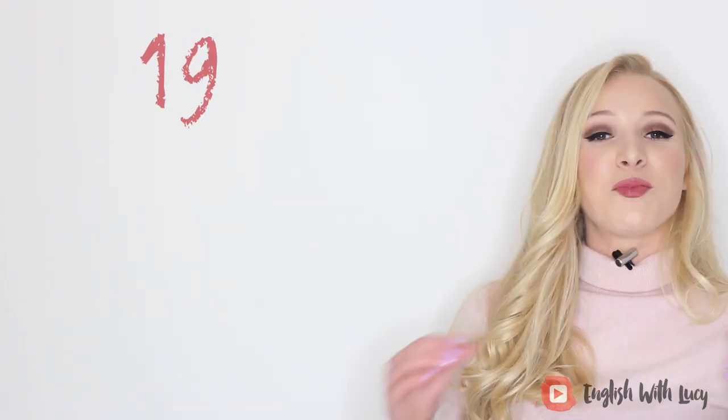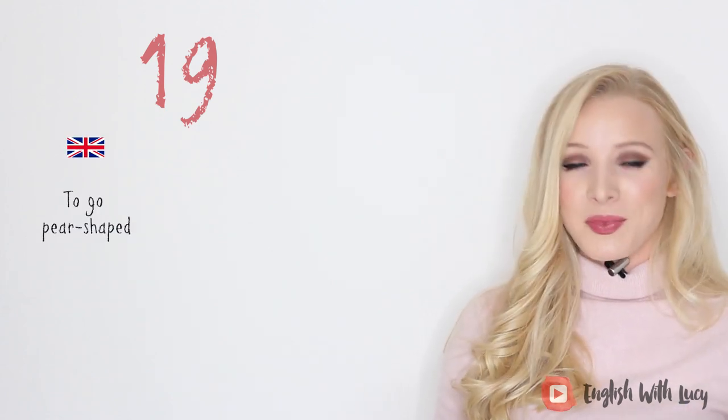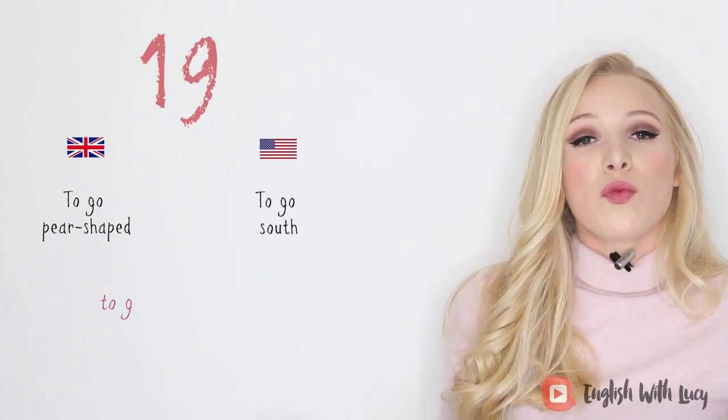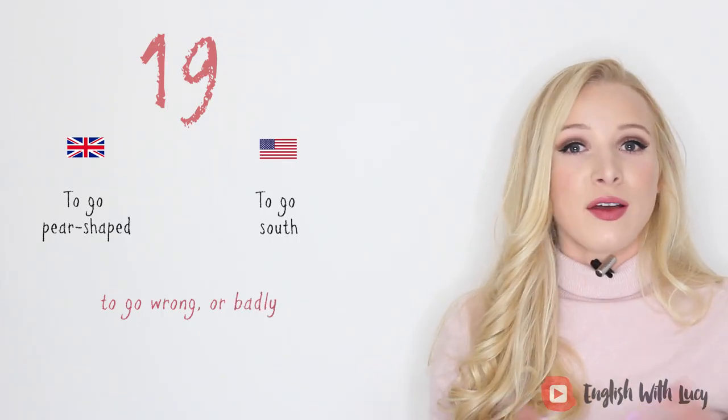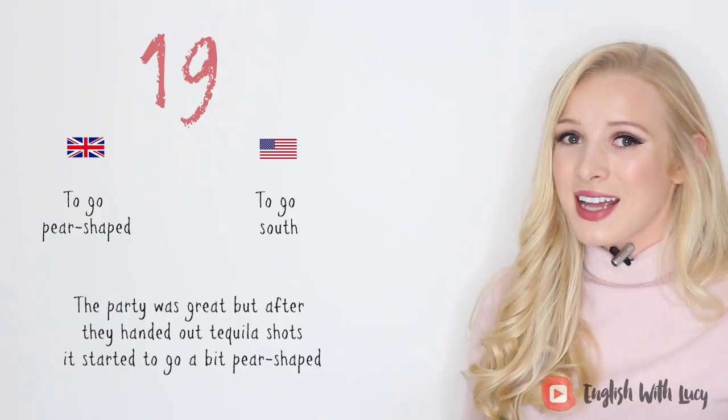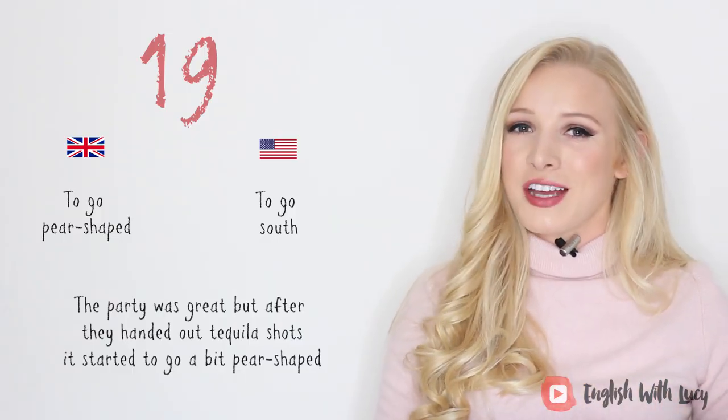Number nineteen. In British English we say 'to go pear shaped,' and in American English they say 'to go south.' This means to go wrong or to go badly. For example, the party was great, but after they handed out tequila shots, it started to go a bit pear shaped.